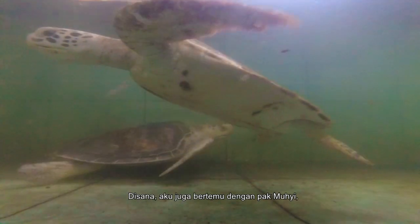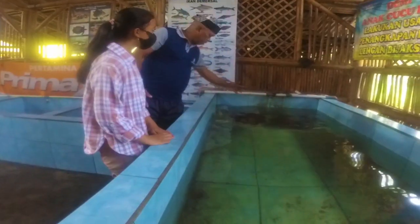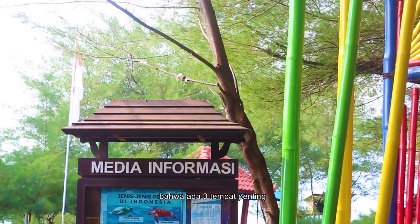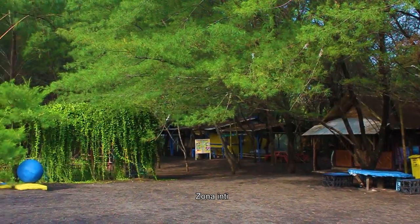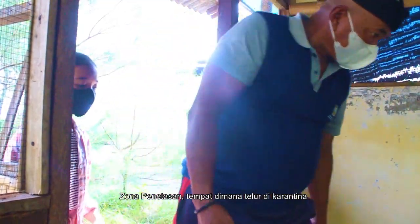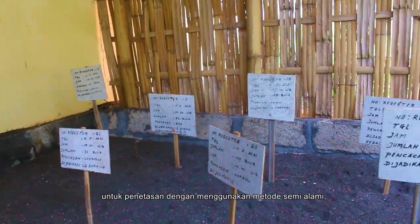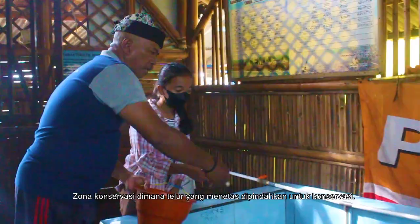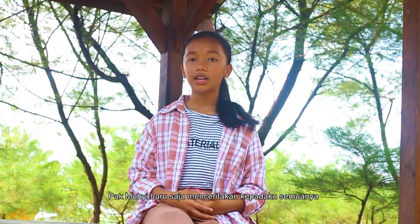There I also meet Mr. Mohi, the head of conservation at Cemarah Beach. He tells me that there are three important places used for turtle conservation: the core zone, where the turtles lay their eggs; the hatching zone, where the eggs are kept for hatching using a semi-natural method; and the conservation zone, where hatched turtles are moved for conservation.